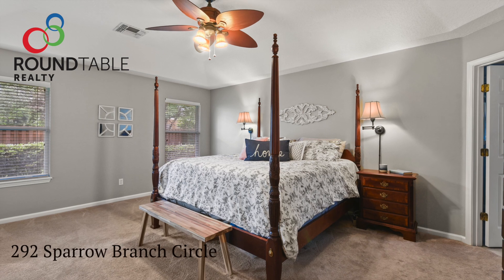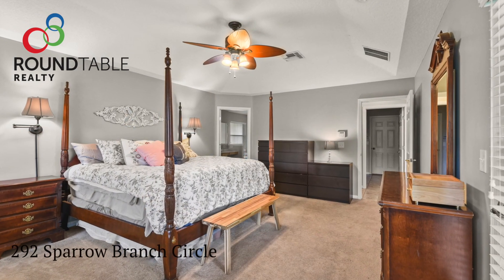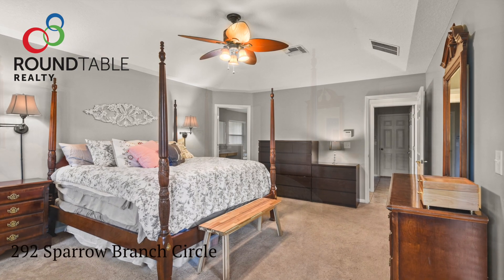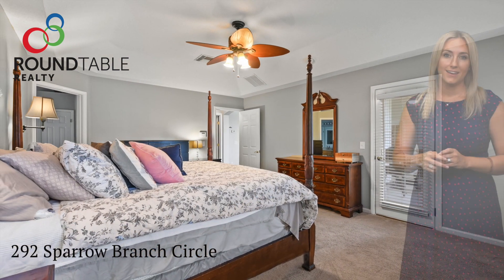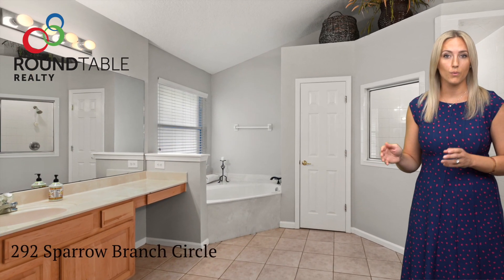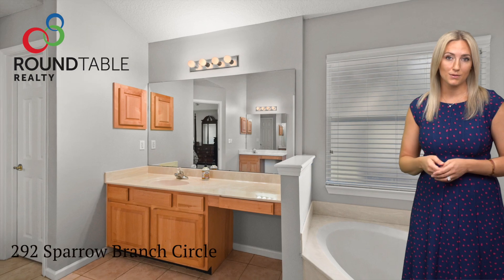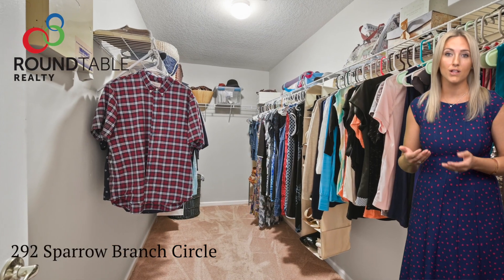The master bedroom is extremely spacious. It has a lot of windows to allow in natural light from the backyard. Off of the master bedroom is your large master bathroom with two separate his and her vanities with sinks. To complement those vanities, you will also receive a very large closet.